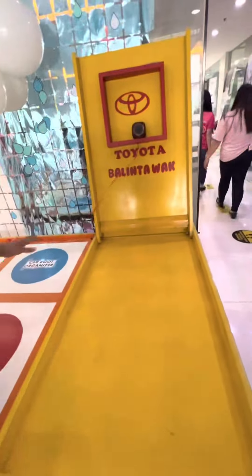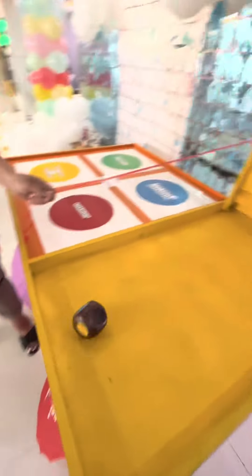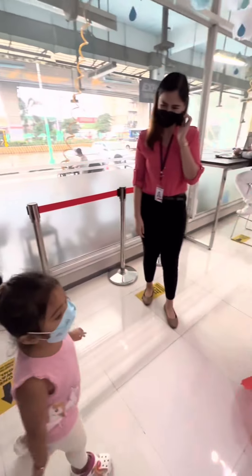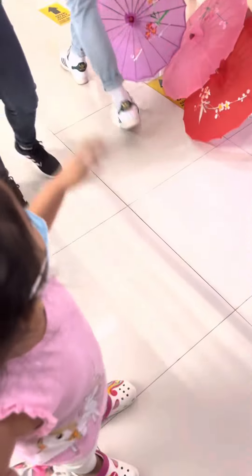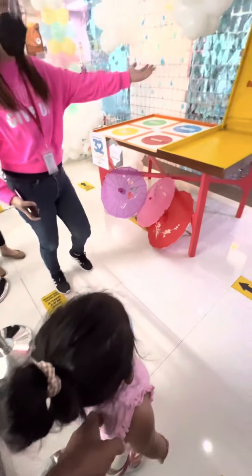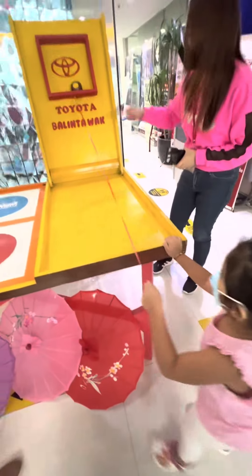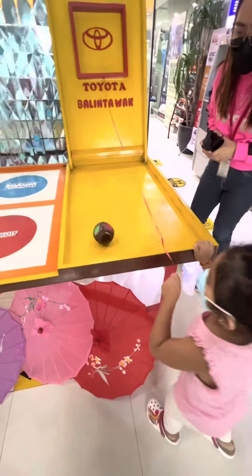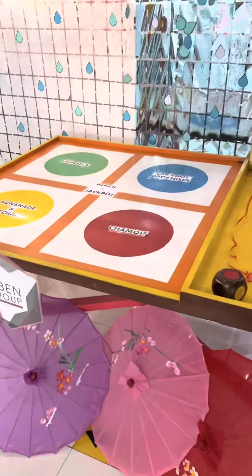Sabrina was being playful here at the gaming area, where you can win various prizes. So we let Sabrina try her talent and skills. She won — color red — she won a chamois!